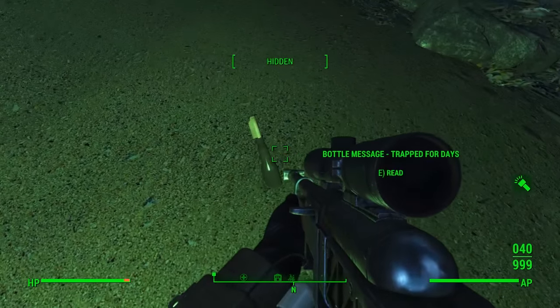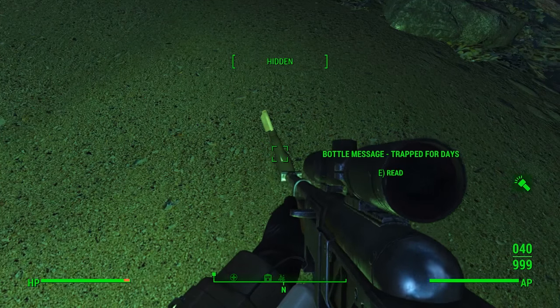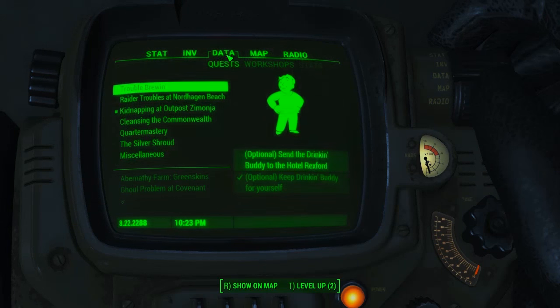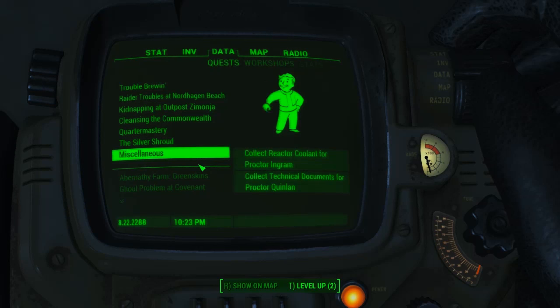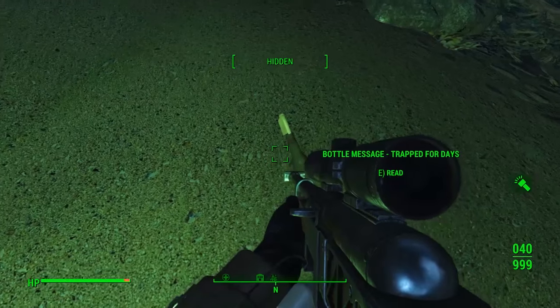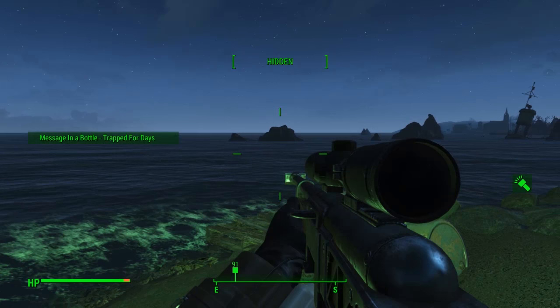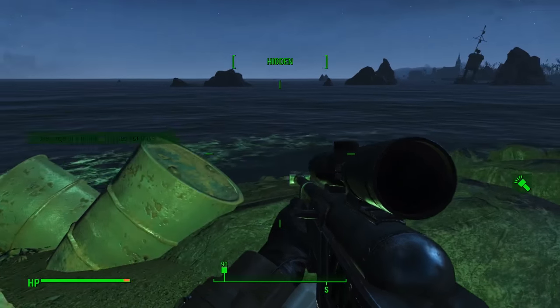If you head to the shoreline you'll find a little Message in a Bottle just sitting there. This one is called 'Trapped for Days.' If you go into your inventory and open it up, there's a note that says: 'I've been trapped in this boat for days. There was some kind of tidal wave that came from the west, it flipped us over. Looks like I'm the only one that made it — if you can consider my current situation making it. I somehow still have air to breathe.' The note slightly cuts off but implies the boat is still somewhat intact.